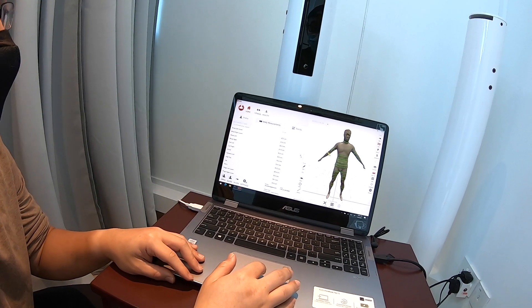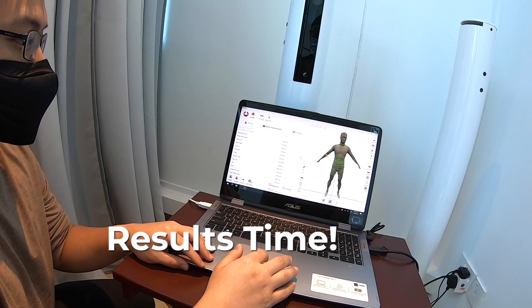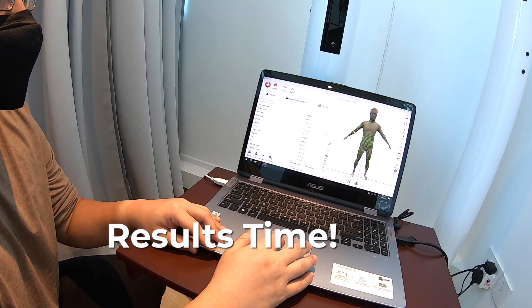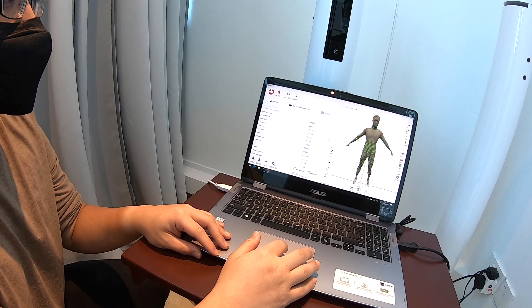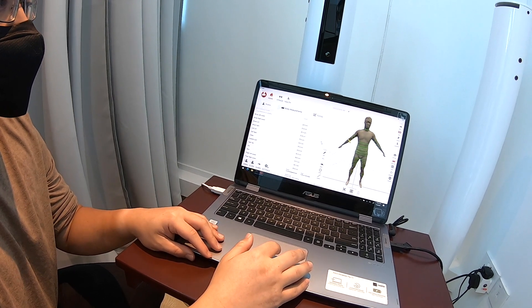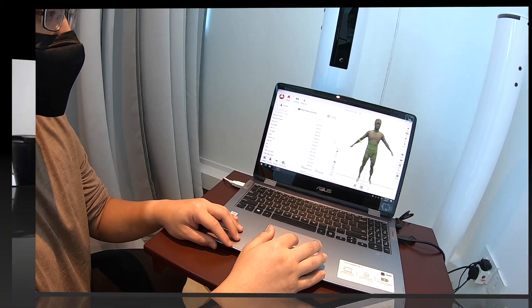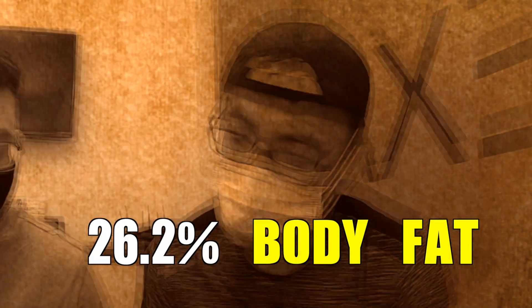After the completion of all 4 tests, James gave me a very detailed explanation of the results in a clear and concise way to help me identify my health blind spots and figure out what I need to do to accomplish my health goals. According to DEXA, I am at 26.2% body fat. Usually you'd be looking at about 20–22%, so this is slightly higher.